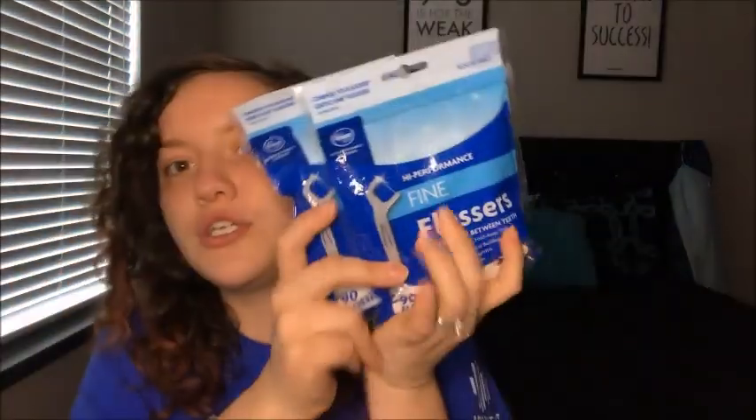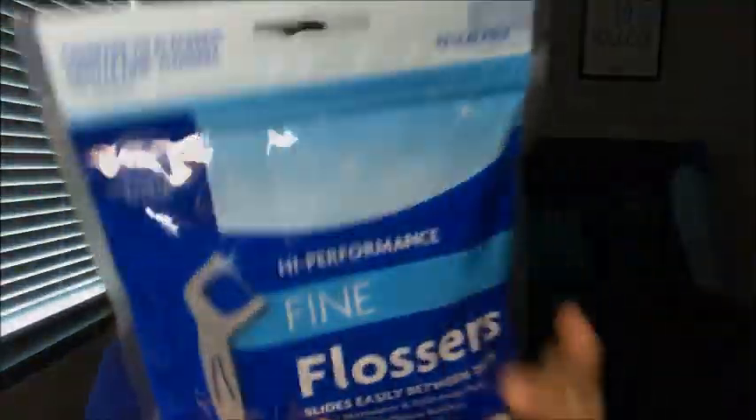I also ordered two bags of fine flossers — 90 flossers in each pack. I paid $1.01 for each, so $2.02 for both. Full price each one is $2.02, so I basically got one for free. Everything on there is so cheap — at least 50% off in-store prices.